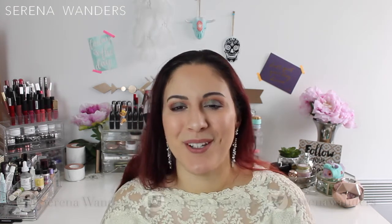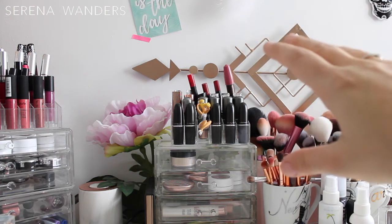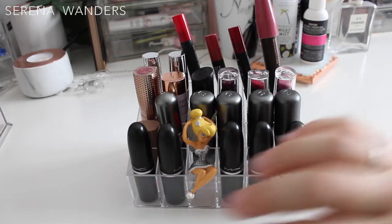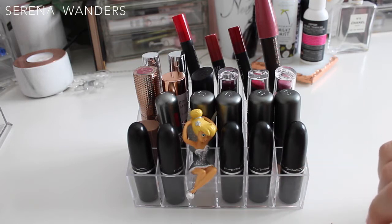Now let's start talking about the products. Today we're gonna take care of this part of my makeup collection, which is my lipsticks and my crayon lipsticks. Here they are — I have many brands, and right in front of them I have all of my MAC lipsticks, which I'm very proud of.